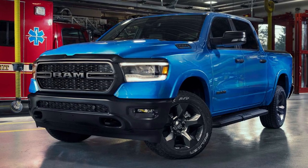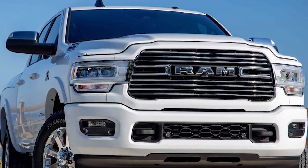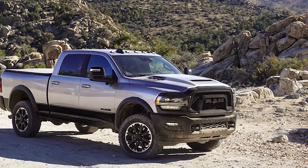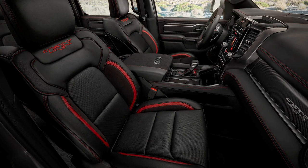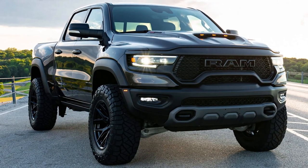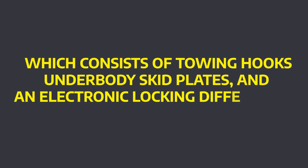The Ram 1500 EMS comes in either Hydro Blue or Bright White paint, a blacked-out front grille and fascia, 20-inch technical grey aluminum wheels, and black exhaust tips. On the interior, the EMS edition gets unique front seat decoration. The EMS Ram 1500 comes with a 4x4 off-road group equipment package which consists of towing hooks, underbody skid plates, and electronic locking differential.